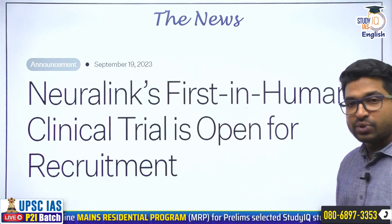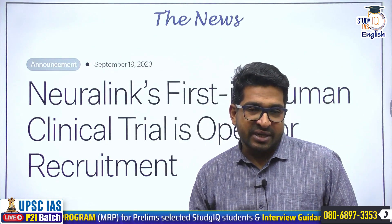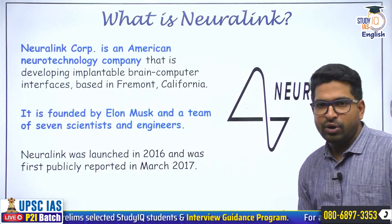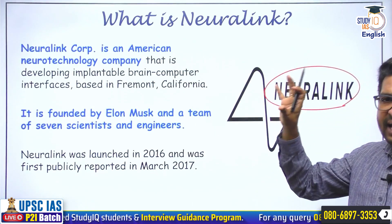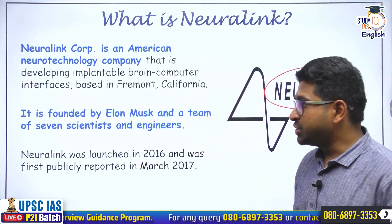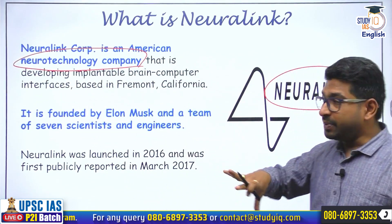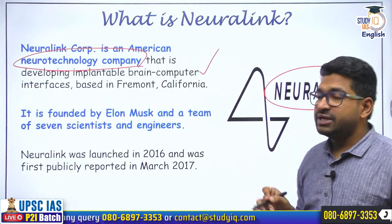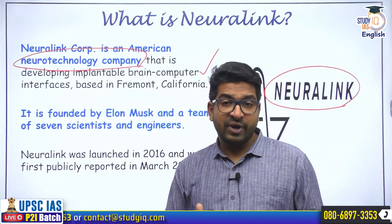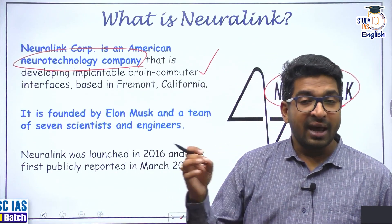You can see the news — Neuralink's first in-human clinical trials have been approved by the FDA in the United States of America. Neuralink is an American private corporation founded by Elon Musk and some other engineers. It is a neurotechnology company that works towards developing implantable brain-computer interfaces. The company was started in 2016 and by 2020-21 had already completed some trials on animals.